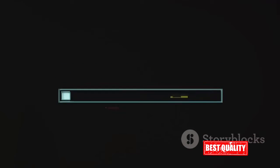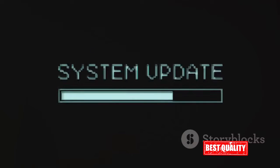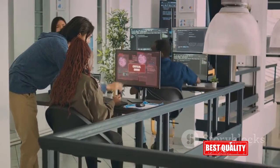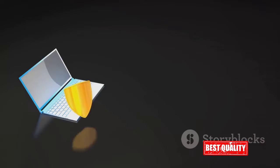Secondly, iObit Software Updater 6 Pro reduces the frequency of system crashes. Outdated software, especially outdated drivers, are often the culprits behind system crashes, which can lead to loss of unsaved work or even damage to your system. But with iObit Software Updater 6 Pro, it ensures your drivers are always up-to-date, leading to more stable PC performance and fewer system crashes.